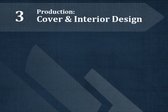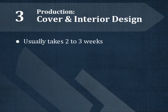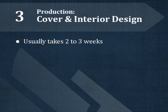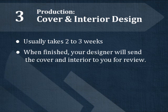Step 3 is the Main Production Phase, or Cover and Interior Design. For most books, this process takes two to three weeks. Once your book designer has completed the work, they will send it to you for review.